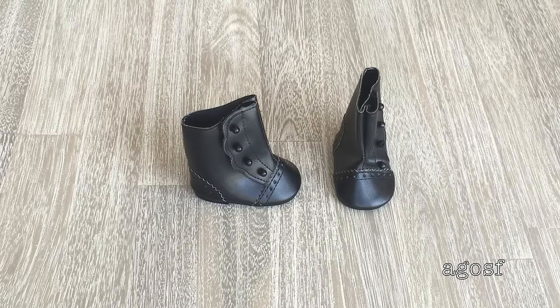Here are another pair of black boots but these ones are a little bit more fancy than the ones I showed before. There's little buttons on the side and it looks really fun and I love the detail that's put into it.